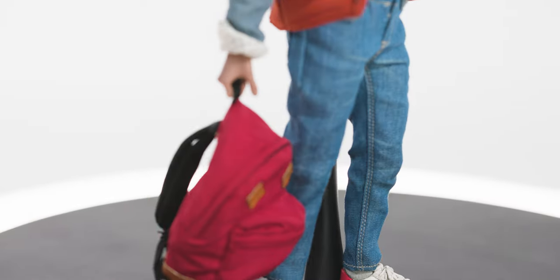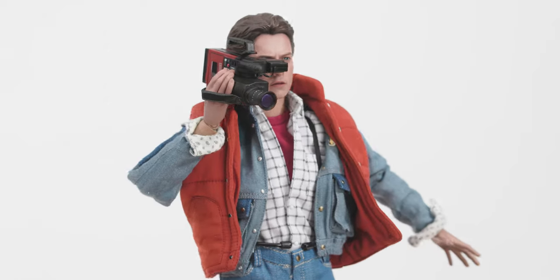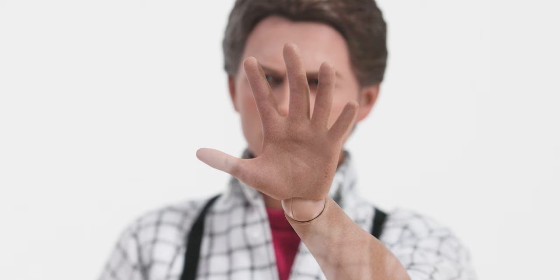In short, despite not having an electric guitar or sunglasses, this figure is the high watermark for the company, and definitely worth picking up for the discriminating Back to the Future fan.